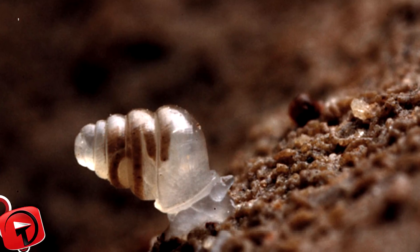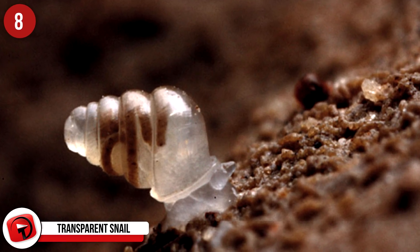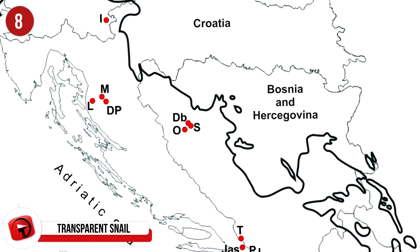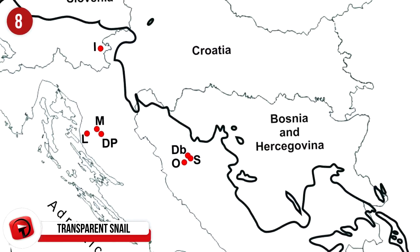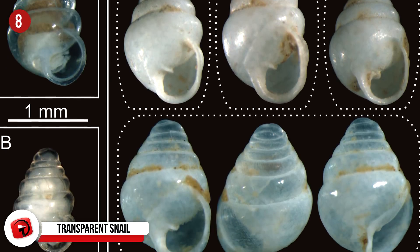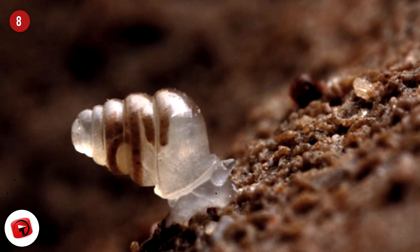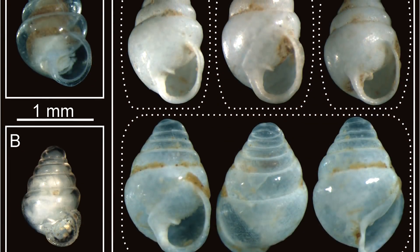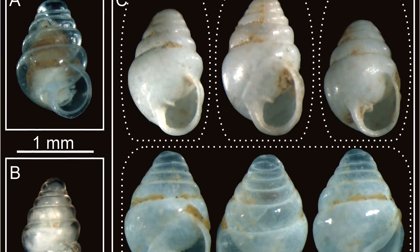Number 8: Transparent Snail. This miniature and fragile snail was discovered in one of the 20 deepest caves in the world, Lukina Jama-Trojama in Croatia. They are the tiniest air-breathing land snails, considered to be an exclusive cave-dweller. They have lost visual orientation and come with an exquisite, dome-like, transparent shell. Scientists only found one specimen at depths of over half a mile.